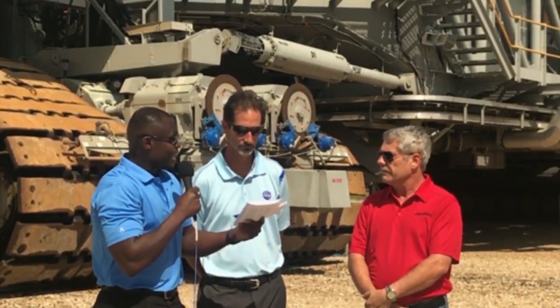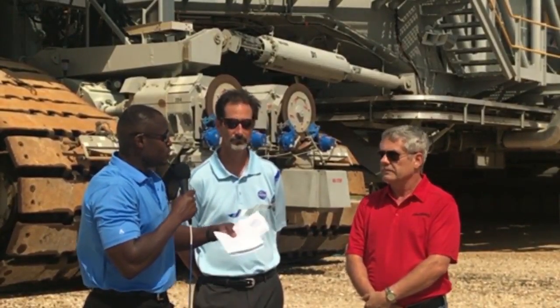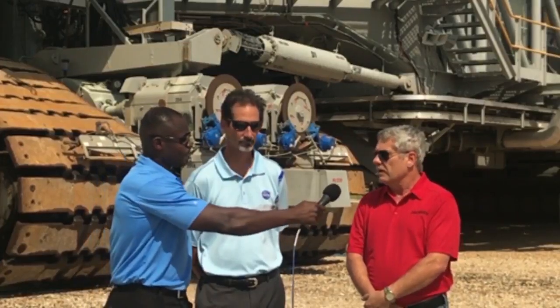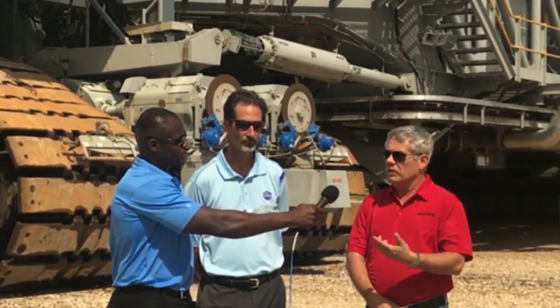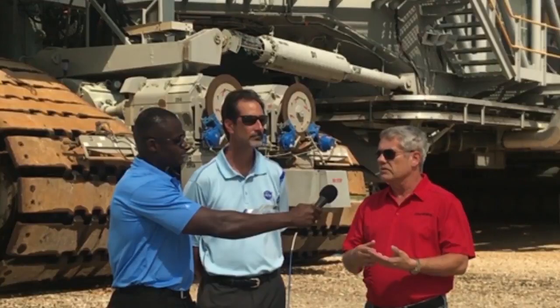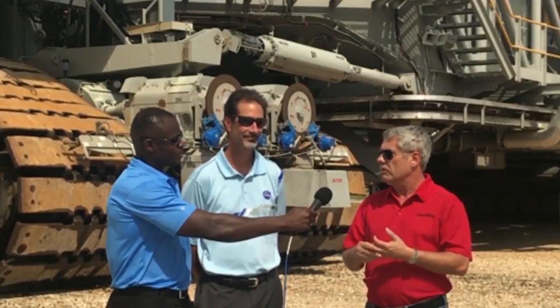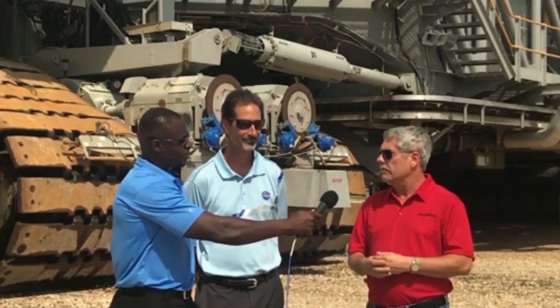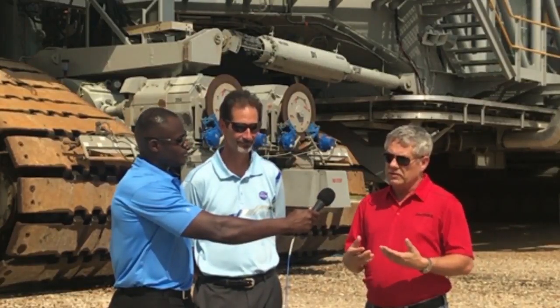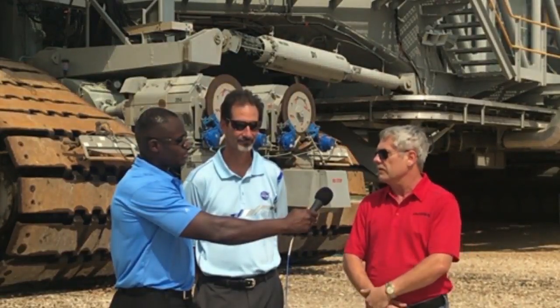Is that one person driving the transporter the entire way or do you do it in shifts? No. We have a team of approximately 30 people, and we have some NASA folks that go with us as well. The driver goes and drives for 35 to 40 minutes. We have people in the control room watching and controlling the systems and a test conductor. Everybody rotates approximately every 30 to 40 minutes so you don't get fatigued and can stay sharp.